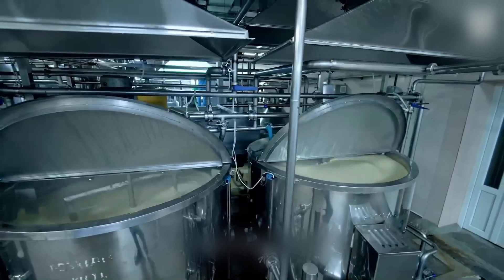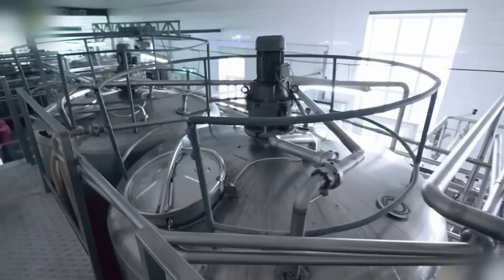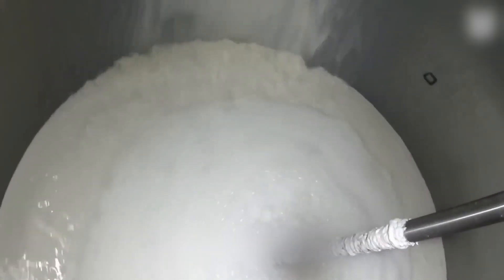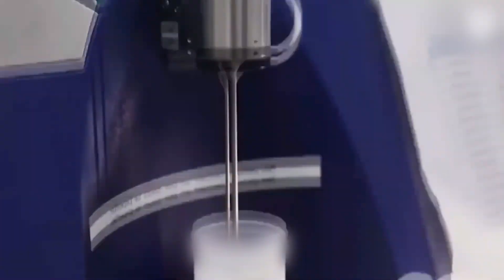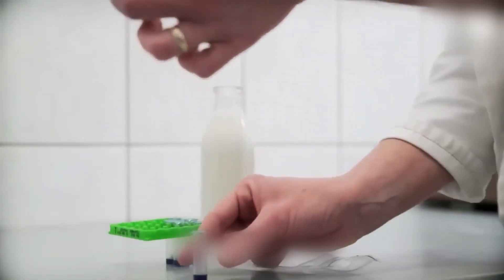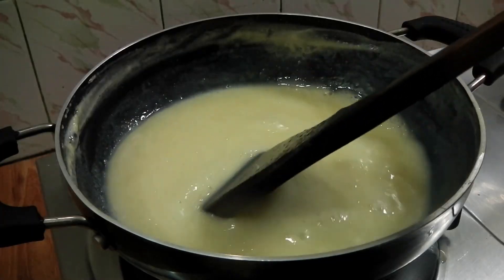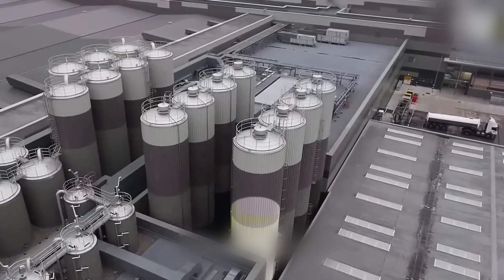But not every drop survives. The milk's first real trial is heat — enough to kill, but not enough to ruin. In massive plate heat exchangers, the liquid is flash-heated to around 85 degrees Celsius for just 15 seconds. That's all it takes to eliminate harmful microbes like E. coli or Listeria, without boiling away the taste or texture. This step is precise, rapid, and absolutely critical.